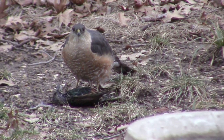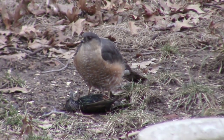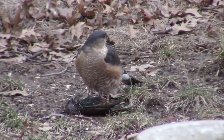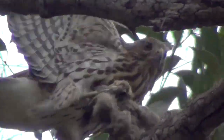Once he has his prey, he squeezes repeatedly until it's dead. Falcons kill prey by biting it, but squeezing is safer, and the Cooper's faces such danger with every chase that he prefers to end the encounter without taking any more chances.